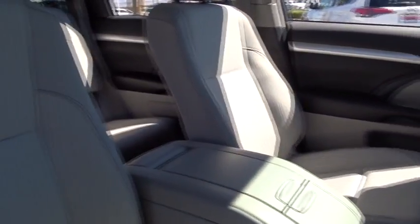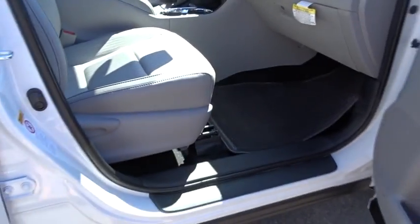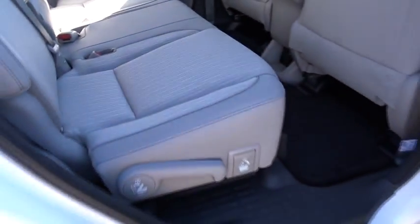Here are some of this vehicle's great options: stability control, traction control, keyless entry, backup camera, anti-lock braking system, power liftgate, steering wheel audio controls, lane departure warning, leather-wrapped steering wheel, Bluetooth, adjustable steering wheel, power steering, cruise control.